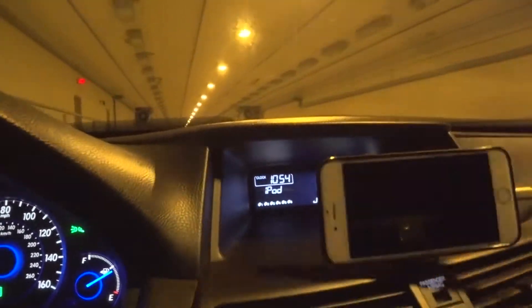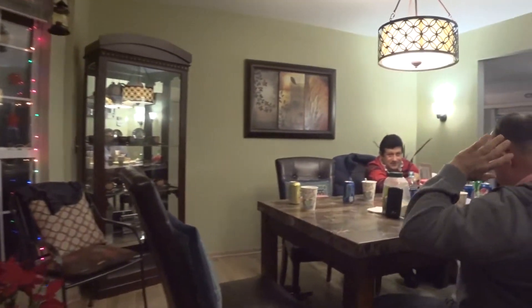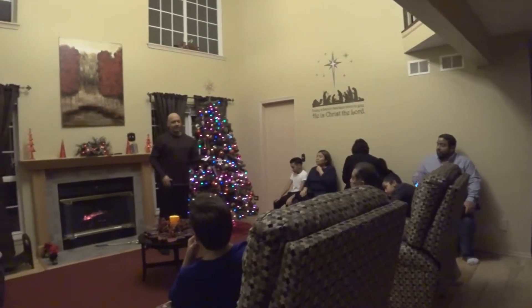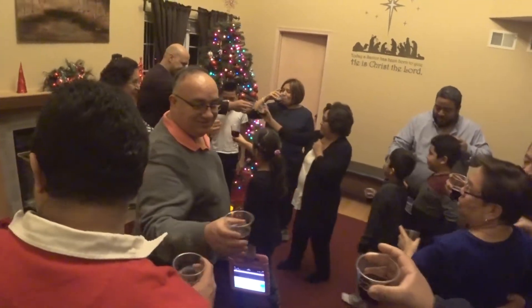10:54 PM. Gonna try to make it to my brother's house before midnight.